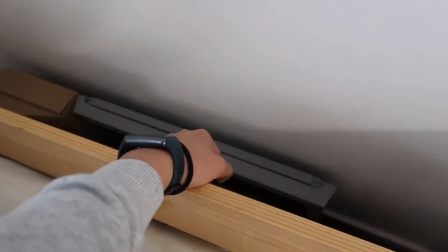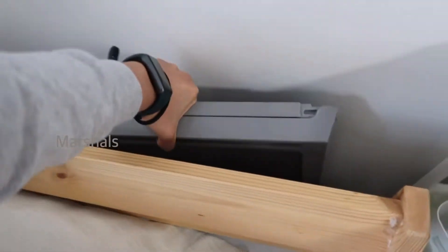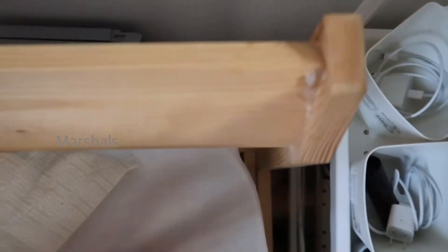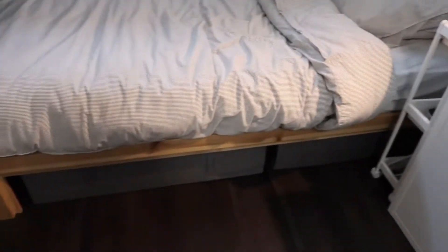Ito yung table na napufold — binili ko din ito. Actually may ganito sa IKEA pero hindi ko ito sa IKEA binili — sa Winners. Siguro nasa $15. Tapos ito yung storage box ko na napakalaki — galing din ito sa IKEA. Ganyan siya kalaki — which is very favorite ko.